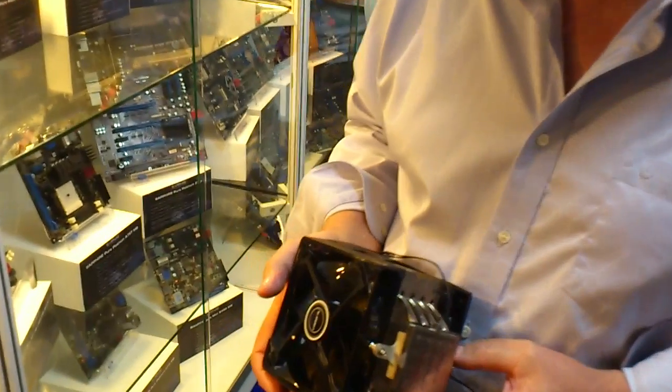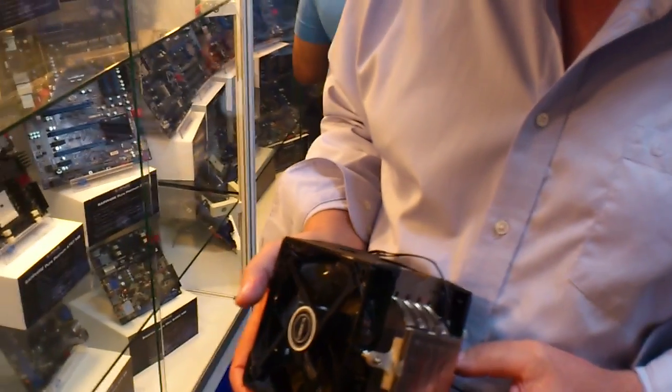We're here at the Sapphire meeting room with Bill Donnelly, and he's going to introduce a new product from Sapphire for us. Sapphire is pretty well known for its vapor chamber coolers, and our brand for that is Vapor X.